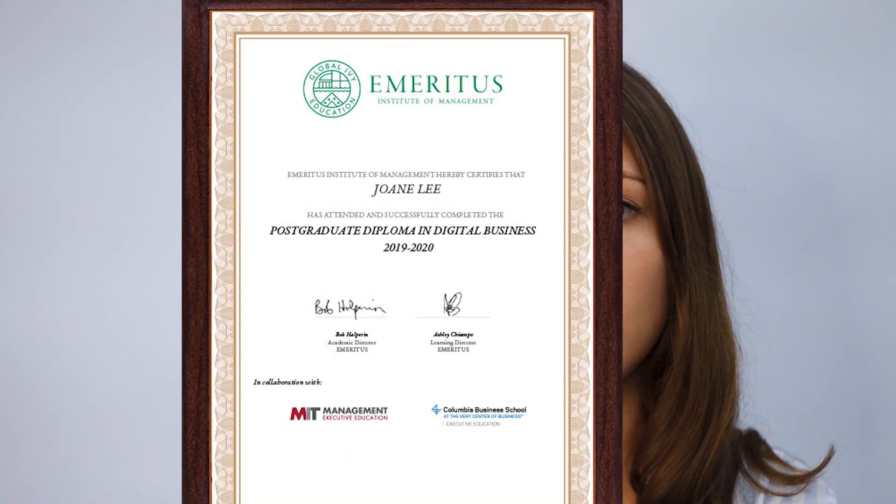Third step: attach these documents to the questionnaire in scanned form. First, you need your diploma of education. If you just graduated from high school, it should be a high school diploma. If you're applying for a master's degree, it must be your bachelor's degree diploma.